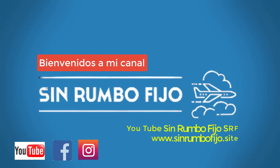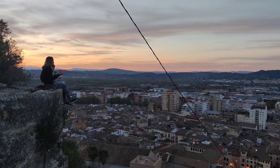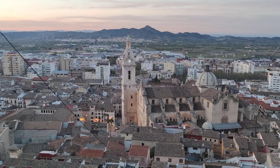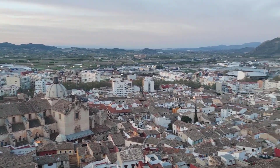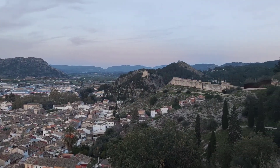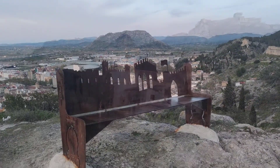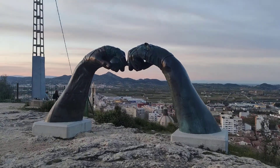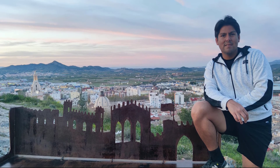La ciudad de Xàtiva tiene una historia bastante amplia. Fue una de las poblaciones más importantes del reino de Valencia y cuna de dos papas de la familia Borgia. También fue la sede episcopal de la iglesia católica. Con los musulmanes se fortificaron los castillos y la ciudad ganó importancia como plaza fuerte. Conserva un importante patrimonio artístico a pesar de que fue quemada en 1707 durante la guerra de sucesión, y es escenario de algunas fiestas y tradiciones. En esta ciudad podremos realizar varias rutas como la de la Cova Negra, la ruta de las mil fuentes, y otra ruta que se llama de las ermitas.